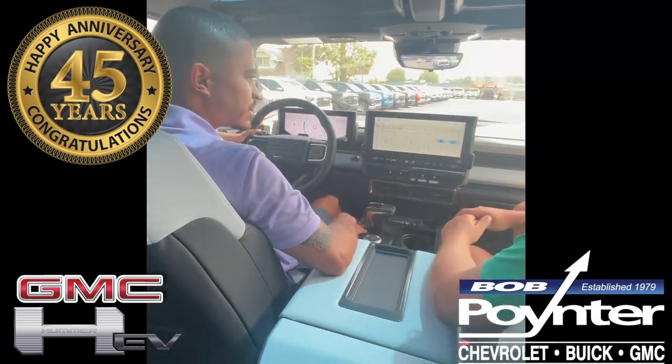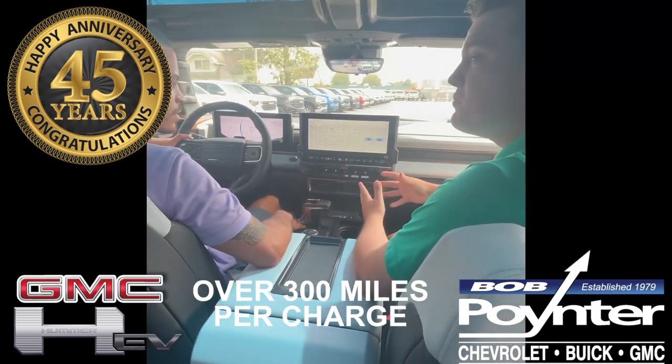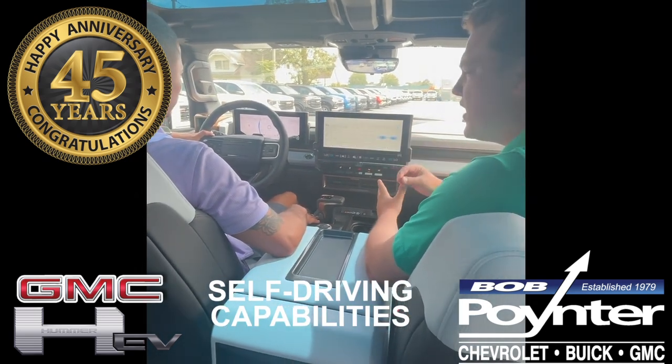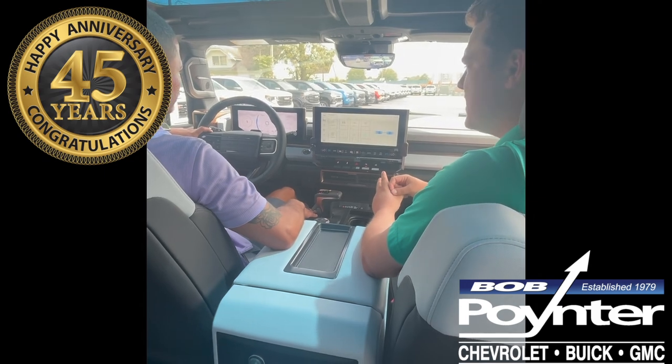So what is it about the Hummer that really sets it apart? With over 300 miles of range per charge, infinity route, and self-driving capabilities, the Hummer is one of the most capable GM vehicles in the world.